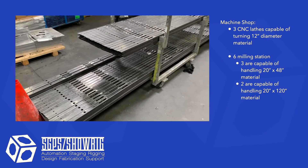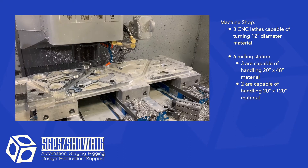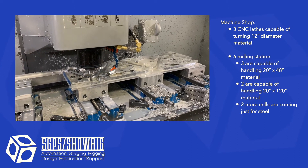We often machine longer pieces using special tooling and jigs. This is an area we are always expanding, and soon we plan on having two more milling stations that we will dedicate to steel work.